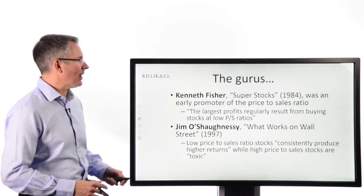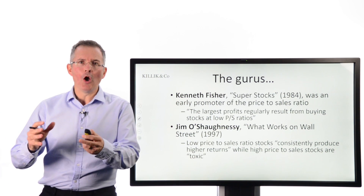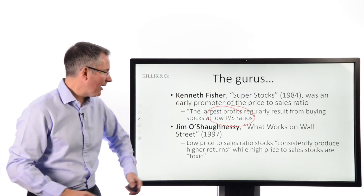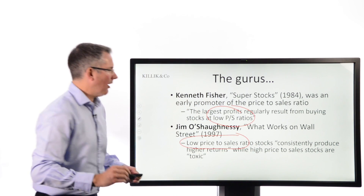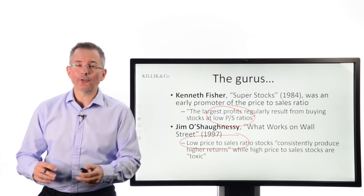In 'Super Stocks', Ken Fisher said the largest profits regularly result from buying stocks with low price-to-sales ratios. Jim O'Shaughnessy, in 'What Works on Wall Street', found that low price-to-sales ratio stocks consistently produce higher returns, whilst high price-to-sales stocks are toxic — quite dramatic language.